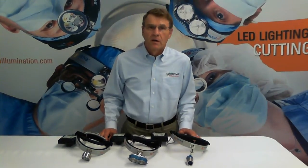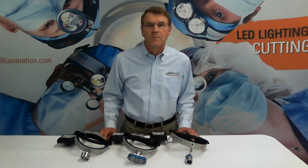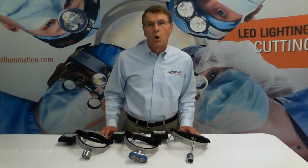At Inova, customer service is a priority. If you have a problem, we will address it within a day. You get personalized service every time, all the time.